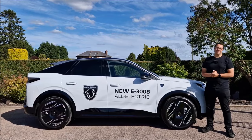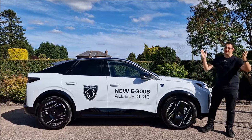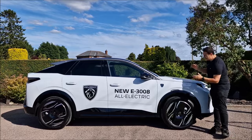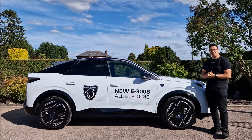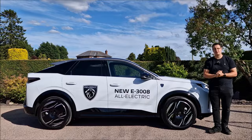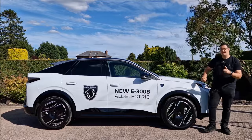Hello, you absolute legends. Welcome back to the channel from a beautiful evening here in Lincolnshire. It's John here, and I'm with the all-new Peugeot E3008. It is generation three of the 3008, and this one is fully electric.